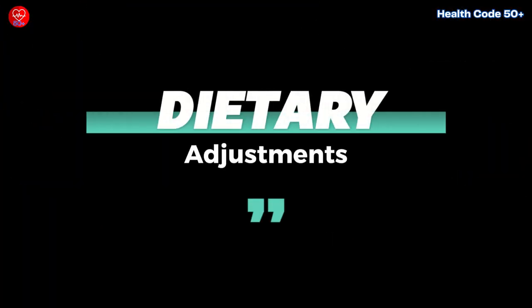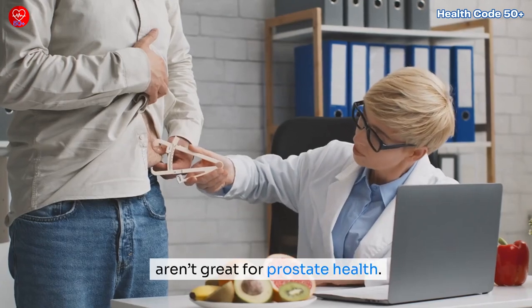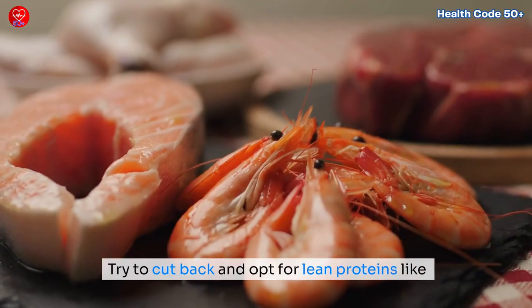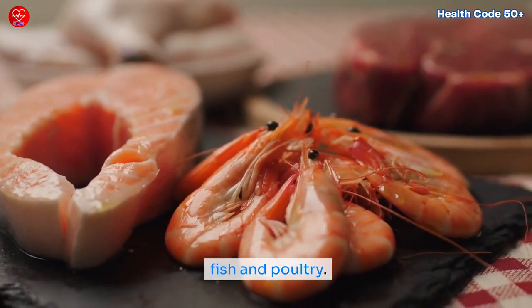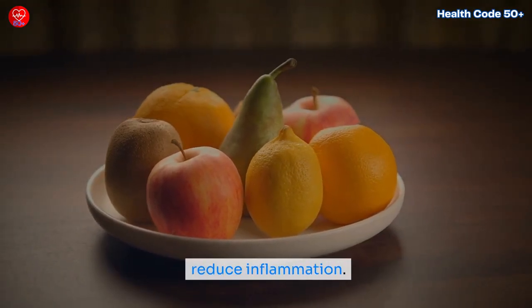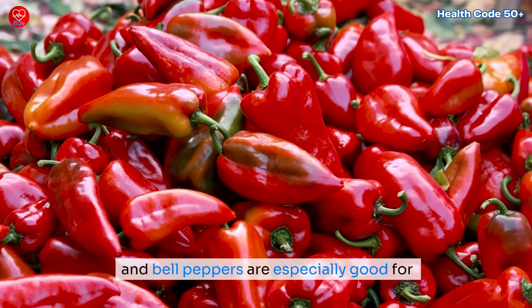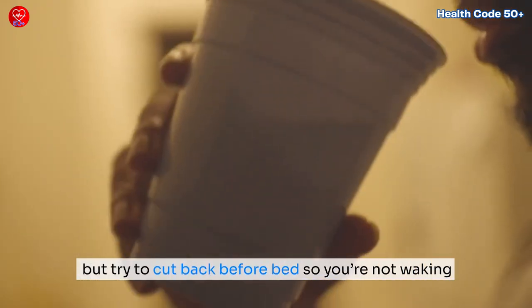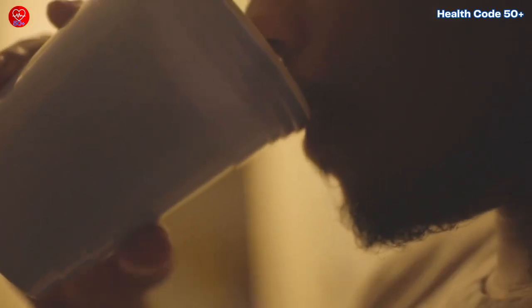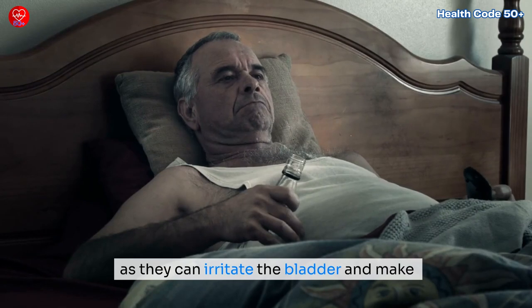For dietary adjustments, limit saturated fats — foods high in saturated fat like red meat and full-fat dairy aren't great for prostate health, so opt for lean proteins like fish and poultry. Increase fruits and vegetables, as a diet rich in antioxidants can help reduce inflammation; foods like tomatoes, which contain lycopene, and bell peppers are especially good for your prostate. Stay hydrated by drinking plenty of water, but cut back before bed so you're not waking up multiple times at night. Also avoid caffeine and alcohol, as they can irritate the bladder and make symptoms worse.